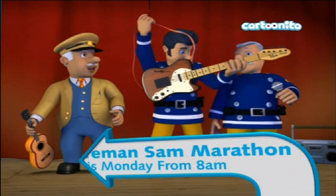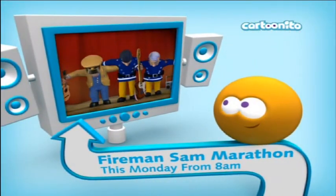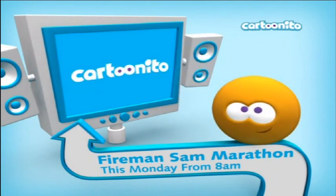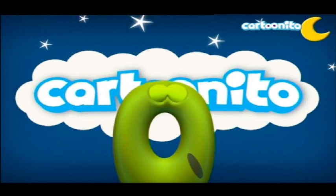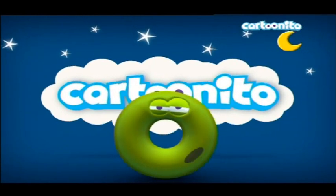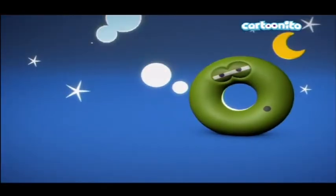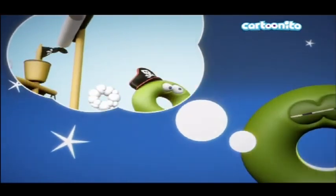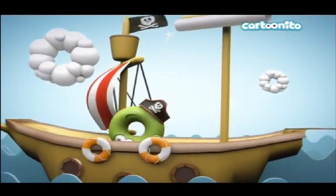This channel is from the Cartoon Network channel family. This donut character looks a little bit like the officer from The Amazing World of Gumball. It's nighttime apparently, because all the bumpers are dark.